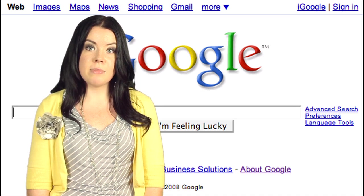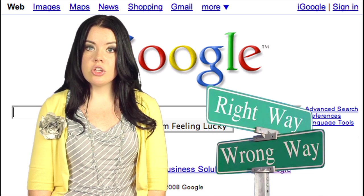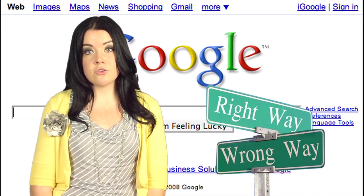Now, I'm not saying that Google and Wikipedia don't have their place. They can be useful as jumping off points for finding basic information about your topic. Once you're headed in the right direction, use scholarly sources of information for your citations.